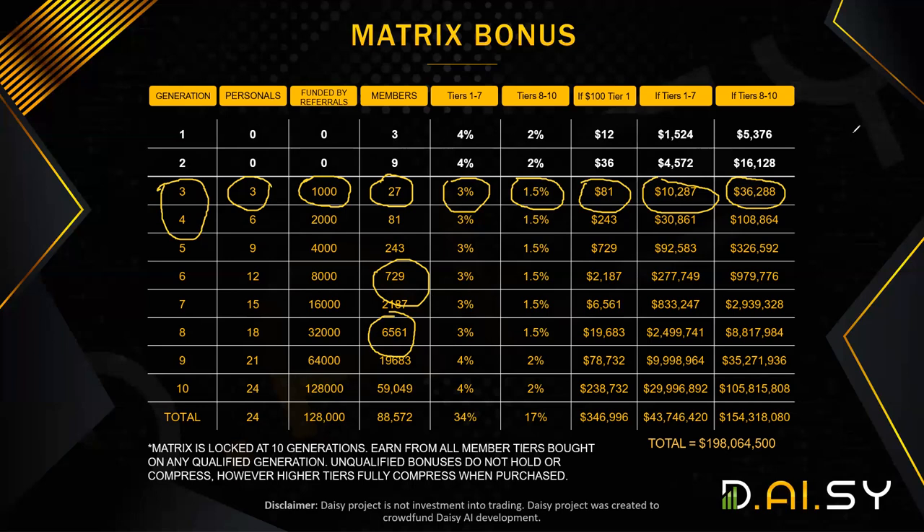Here is one extreme case. Let's say you don't recruit at all, but you have a very strong sponsor who fills all five generations for you. Typically you don't earn anything from those 243 people because you have to qualify for each generation. But in the first 48 hours, that qualification is not needed — you will earn from all 10 generations. Similarly, if you are qualified for generation four but have people below from spillover, in the first 48 hours you will earn from all people across your 10 generations.